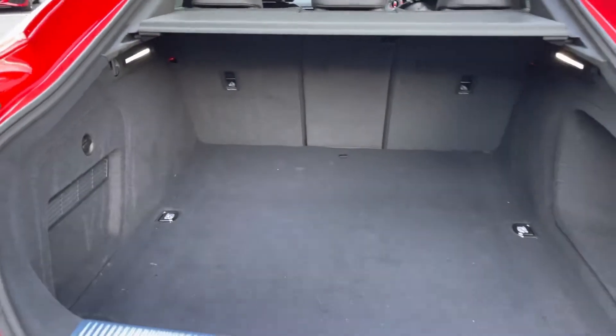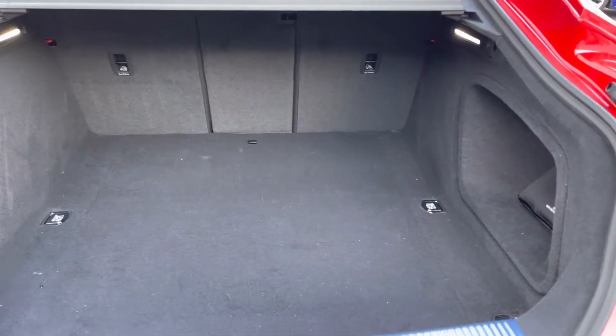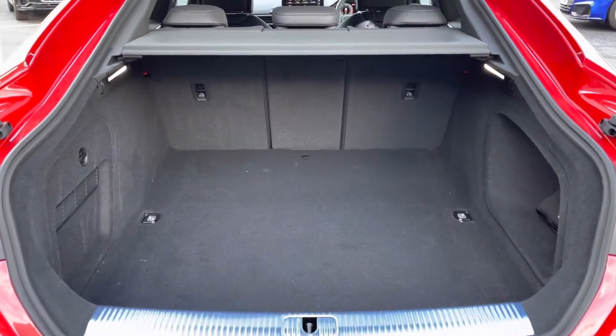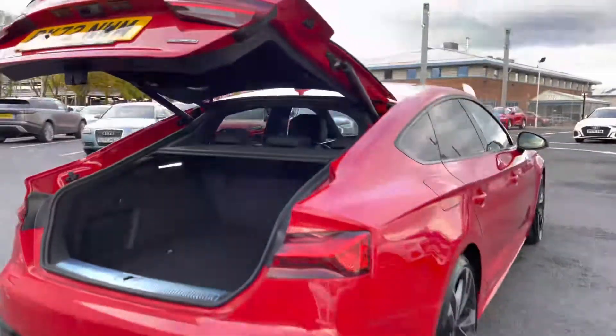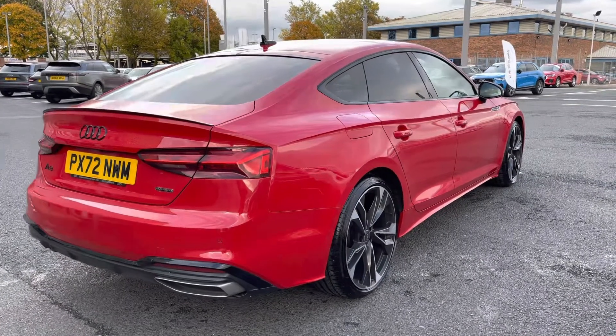You'll be able to fit in your suitcases, larger boxes, golf clubs or any other personal shopping you may wish to carry, and you can secure these down with the tethering points. The seats also conveniently fold down in a 40-20-40 configuration, which does allow for through loading. Once you've loaded, pressing the button allows that tailgate to close, revealing the LED taillights with dynamic indicators.